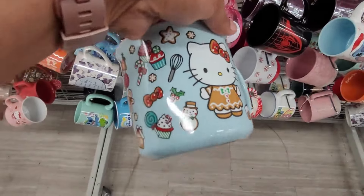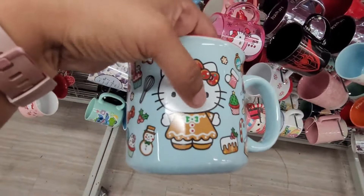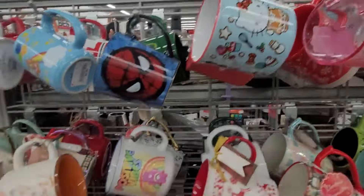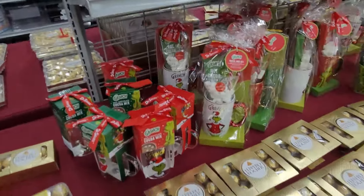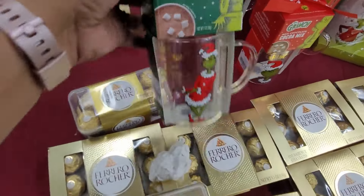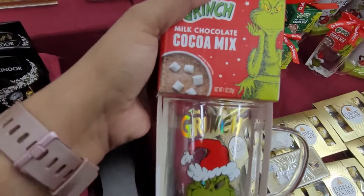The gingerbread — I know everybody's trying to find that viral Hello Kitty, especially the big plush doll. There's another one right there, more Hello Kitty. They have these Grinch sets right here — cocoa mix. And then they have this right here.